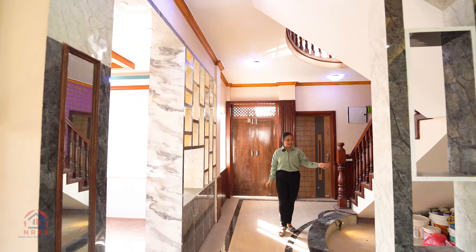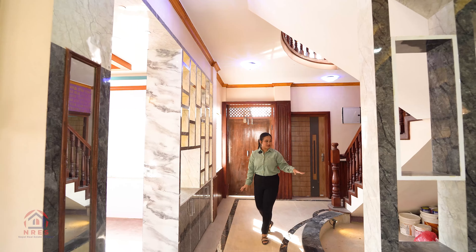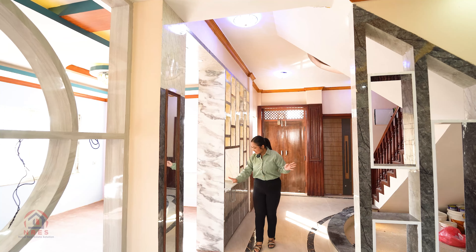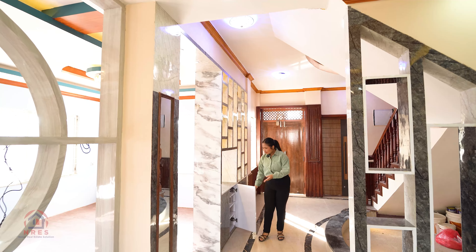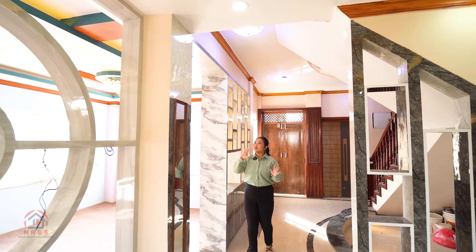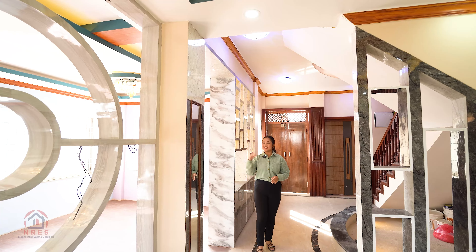As you can see, it is still under the construction process. You can see the beautiful cabinets over here along with a shoe rack. Through this arch, we are entering the living room.